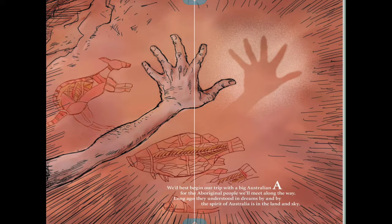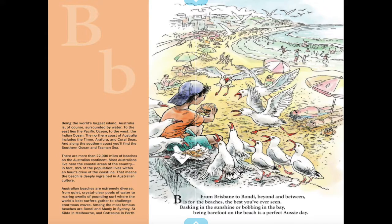We'd best begin our trip with a big Australian A — for the Aboriginal people we'd meet along the way. Long ago, they understood in dreams, by and by, the spirit of Australia is in the land and sky.